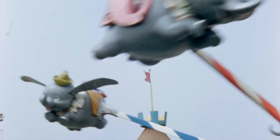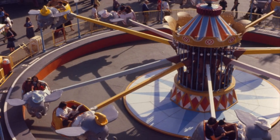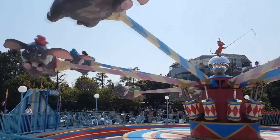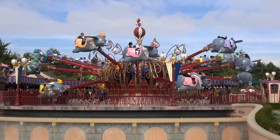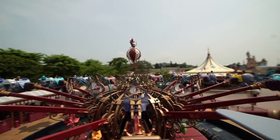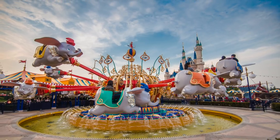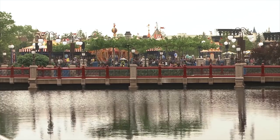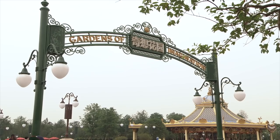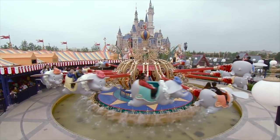Dumbo is one of the most iconic Disney attractions, and was an opening day attraction for the Magic Kingdom, Tokyo Disneyland, Disneyland Paris, Hong Kong Disneyland, and Shanghai Disneyland. With the exception of Shanghai, where Dumbo is in Gardens of Imagination, every other Dumbo attraction is located within Fantasyland.